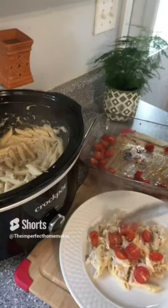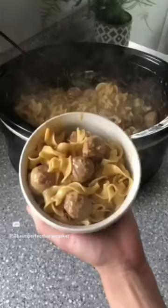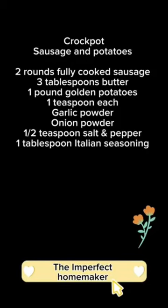Hey guys, I've got nine easy crock pot dinners. These are taken from my shorts, but I've put them all into one video with recipe cards that you can screenshot or easily write down. So let's get right into it — the first one up is crock pot sausage and potatoes.